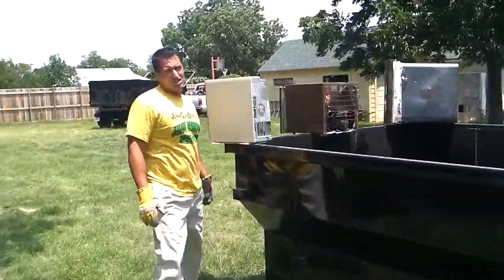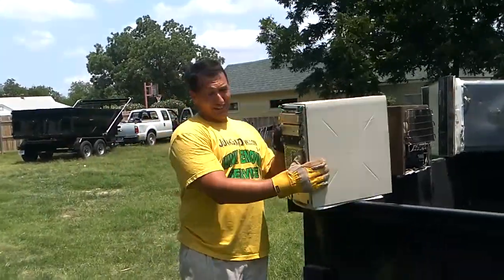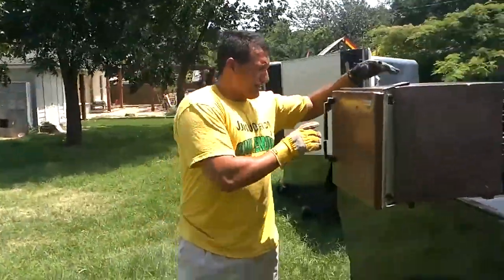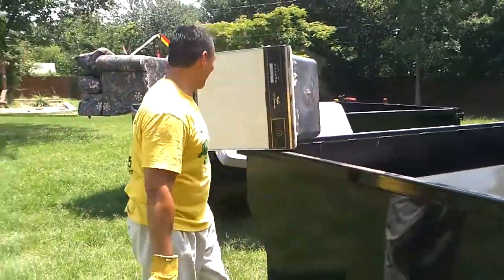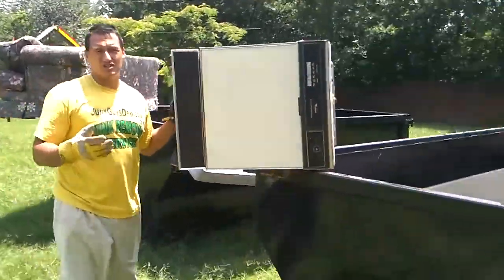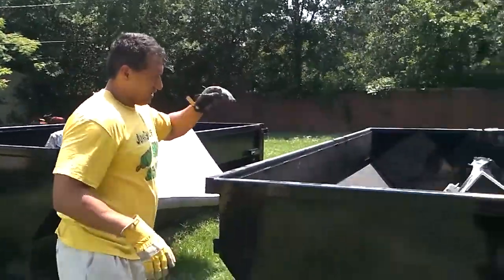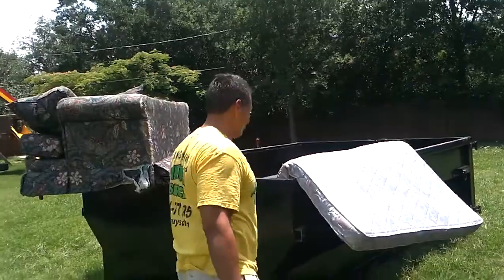Let's say you got some computers that just don't work and you still have like MS-DOS — drop it in there. Household goods, furniture, appliances. Got an old fridge? How about dishwashers, refrigerators, washers, dryers — we'll take it all. Just drop it in your container in your yard.